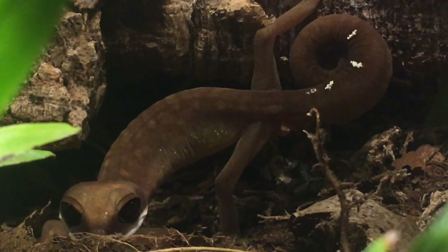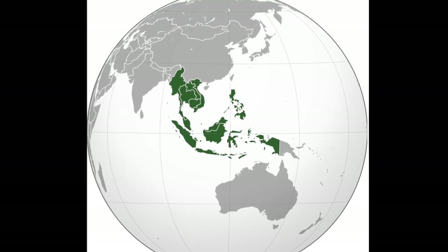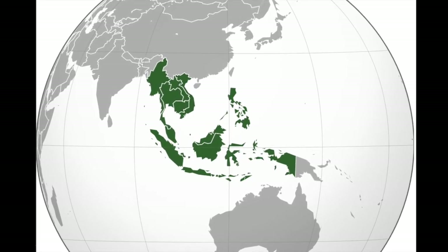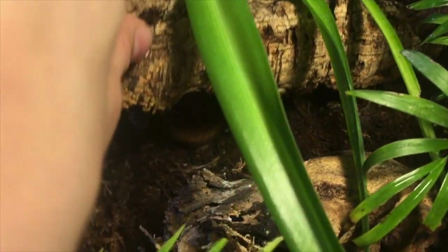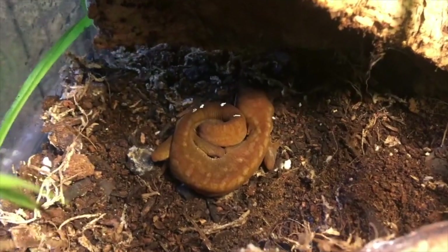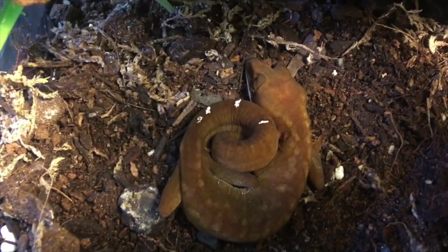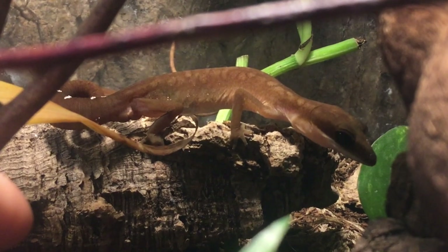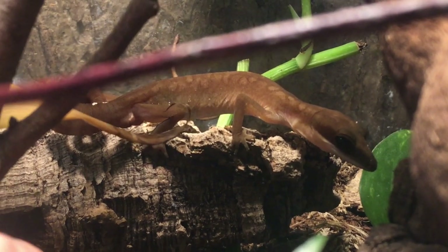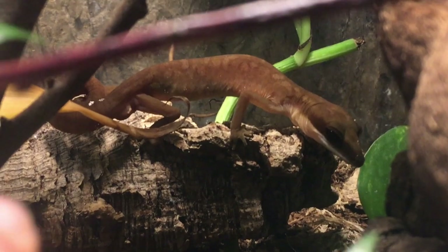Cat geckos are a species of gecko that can be found in Southeast Asia. They can be found in countries such as Indonesia, Malaysia, Singapore, Cambodia, and Thailand. This nocturnal animal gets its name 'cat gecko' because of its habit to sleep with its tail curled around its body, much like a cat. They're typically semi-arboreal, meaning that they spend some of their life in trees, and are the only arboreal species of gecko in the family Eublepharidae.